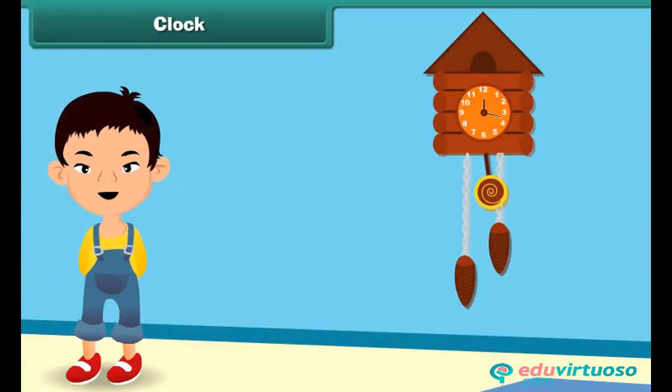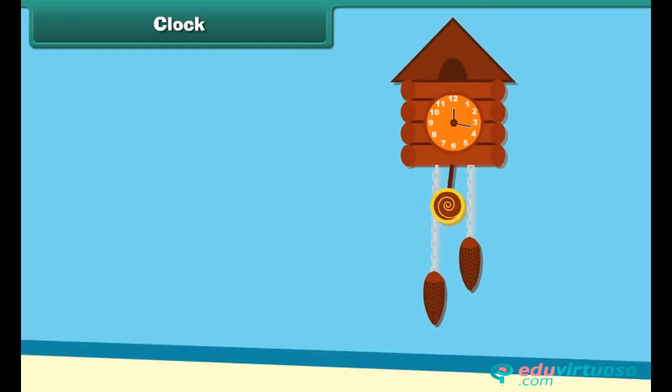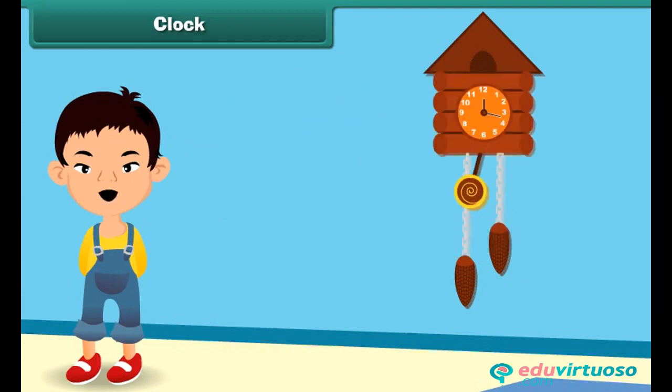As the nursery rhyme says: Tick-tock goes the clock, hanging on the wall. Tick-tock goes the clock, telling the time to all. Tick-tock goes the clock, it's time for you to go to bed. Tick-tock, tick-tock, tick-tock, sounds the clock.